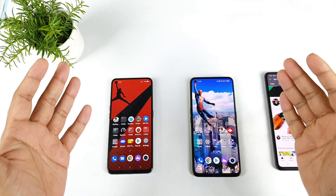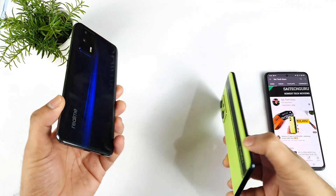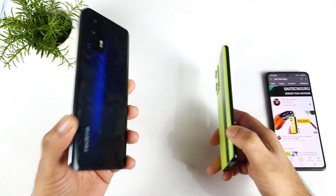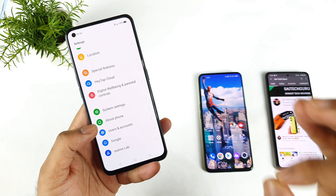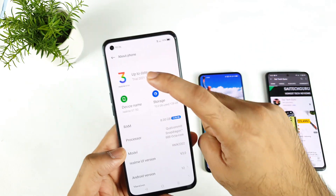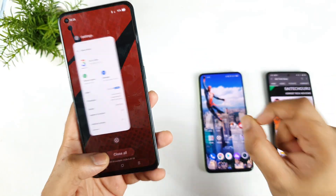Hi friends, welcome back to channel SciTaker. I am back with another speed test and RAM management test comparison between the Realme GT vs Realme GT Neo 2. This Realme GT is special because it got the Realme UI 3.0 update and the Android 12 update. I did install this early access update in this Realme GT device.